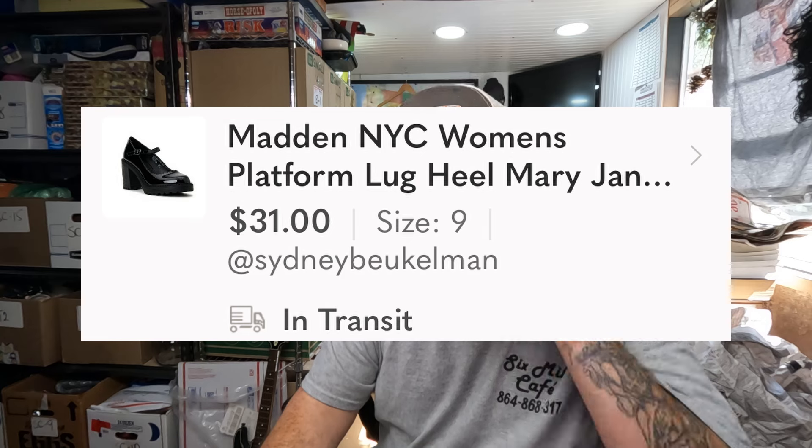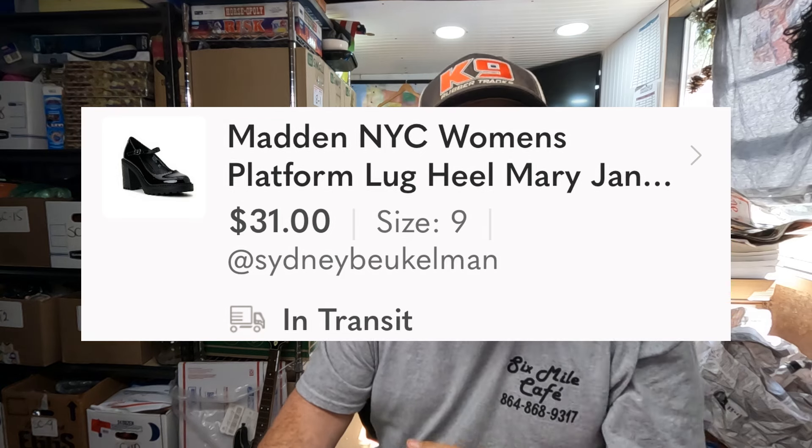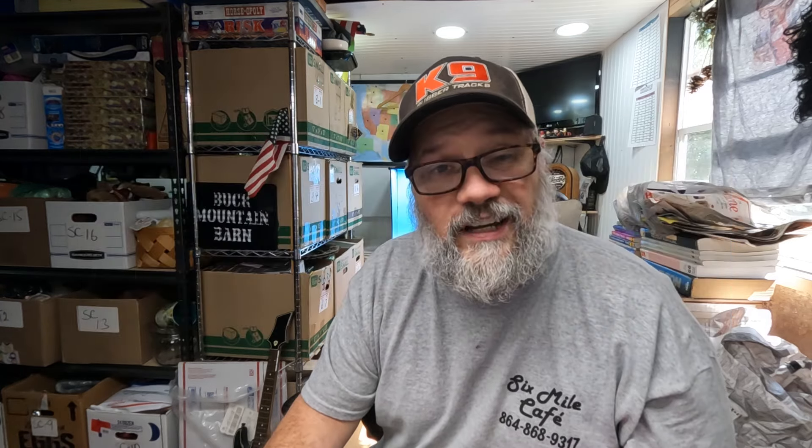I picked those up at a local auction house maybe about two months ago. I picked five pairs up for ten dollars, so that's two dollars on each one. These sold on Poshmark for thirty-one dollars plus shipping, and my earnings on those was twenty-one dollars and 82 cents. So that one pair has paid for all five pairs plus profit, and any more of them shoes I sell is nothing but pure profit from there on out.